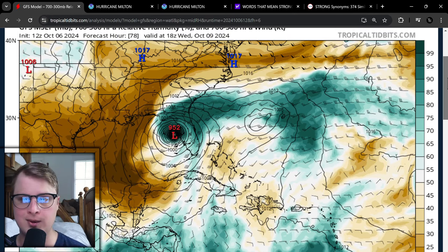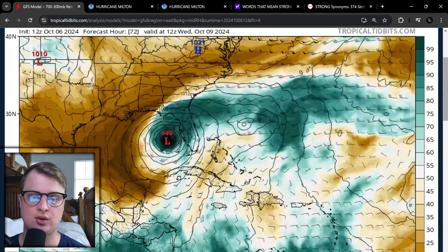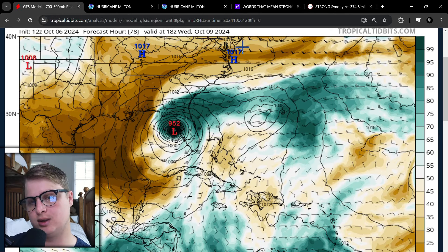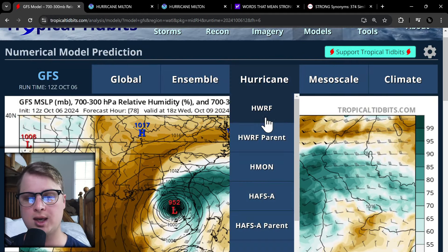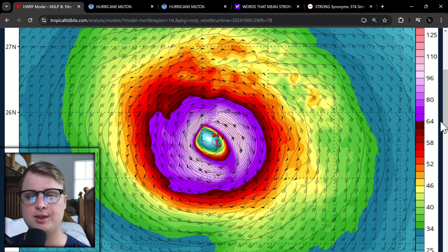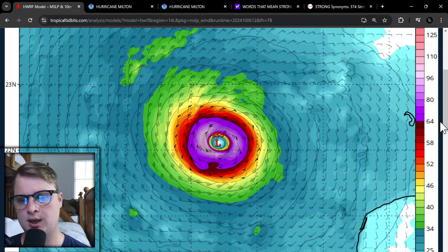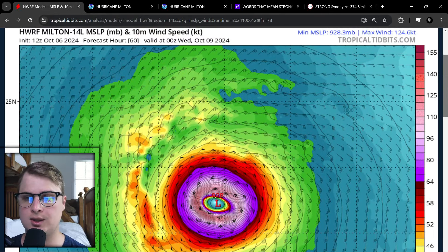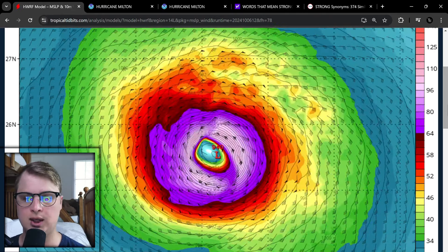I'm kind of still on the same thought process — Category 2, Category 3 at landfall. But if we start to see these models uptrend back to having more moisture right before landfall, we're going to be talking about a stronger storm. You can see the GFS takes this into landfall at around 18Z on Wednesday, which is about lunchtime, pretty close to Tampa. There still has Tampa on the dirty side of the storm, which would be bringing unfortunately a lot of storm surge in there. Let's go check out some of our hurricane models, which kind of handle this a little bit better. We're also going to be looking at the winds of the storm and what the potential winds could be.